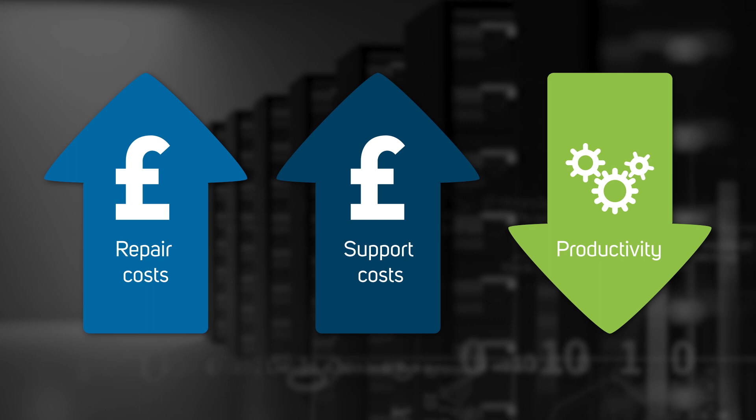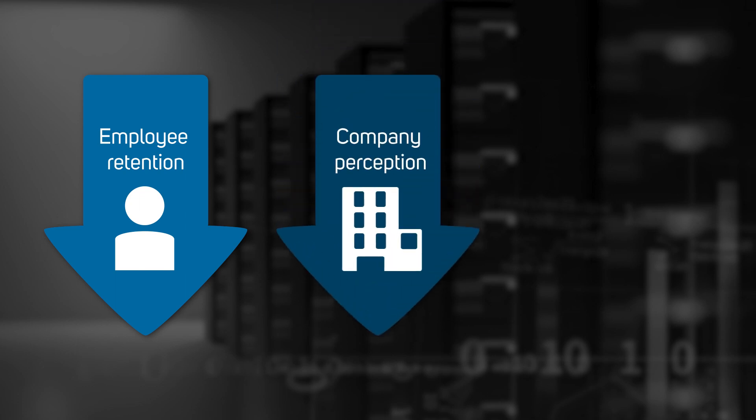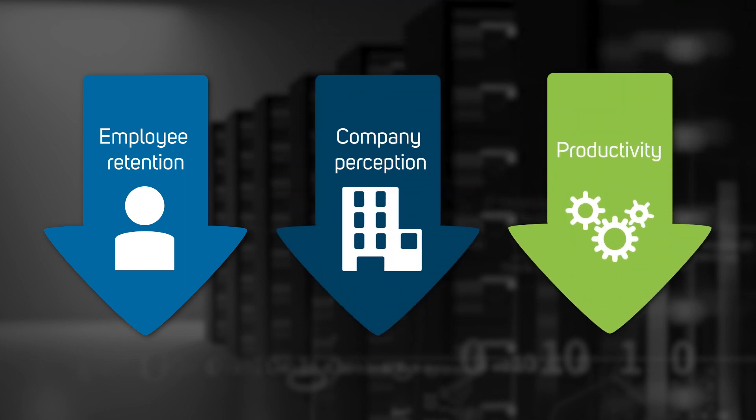There are other impacts you may not have considered, such as missing out on the expected efficiency boost from any new third-party software when running older hardware, which can impact productivity and ultimately your bottom line. Not to mention staff frustrations and potential issues recruiting new talent who won't want to work with slow, outdated hardware and software and the associated issues.